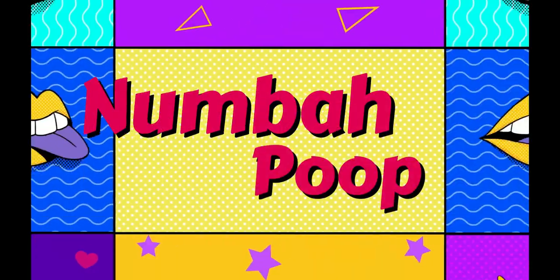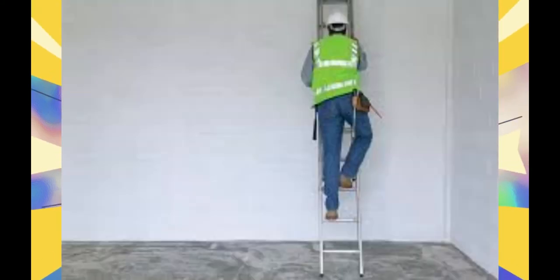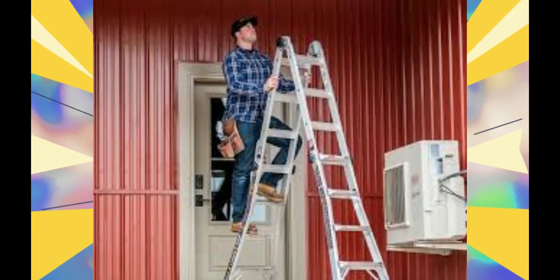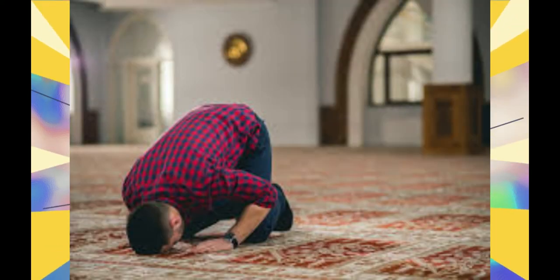Number 2: ladders. This is extremely simple and maybe a little bit expensive, but all you've got to do is get yourself a ladder. Go over to Home Depot or Lowe's, get yourself a ladder — however big you want. Prop it up on something, start climbing, and boom — you're taller than everyone else around you. They'll bow to you because you're taller than them.